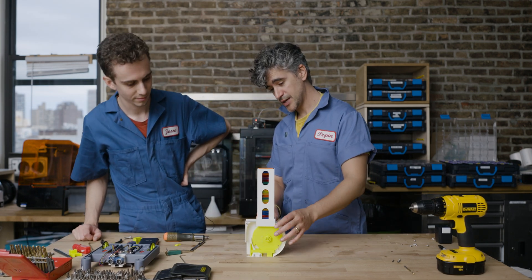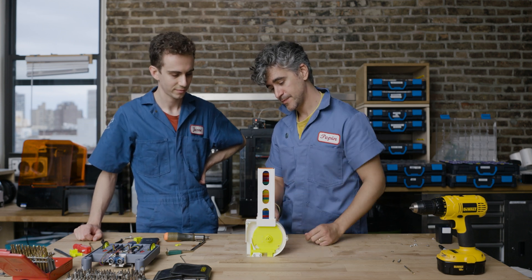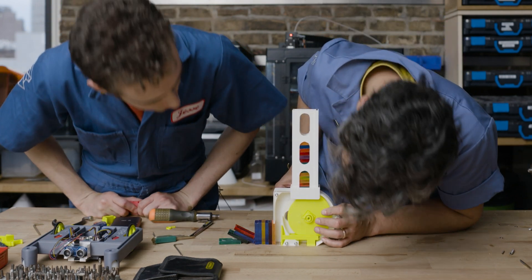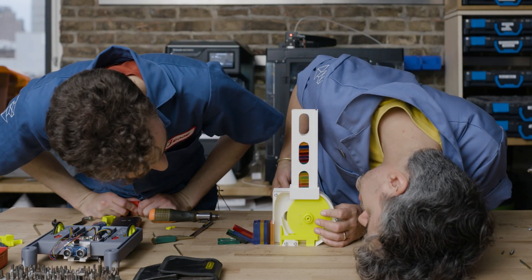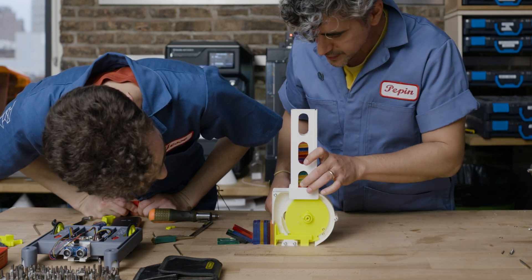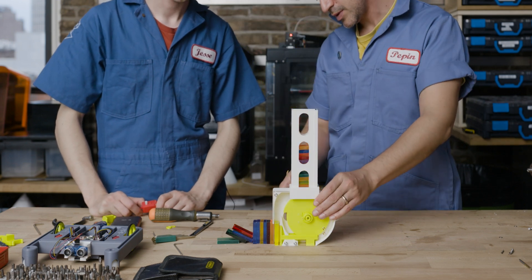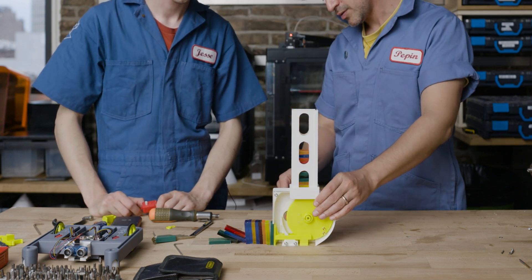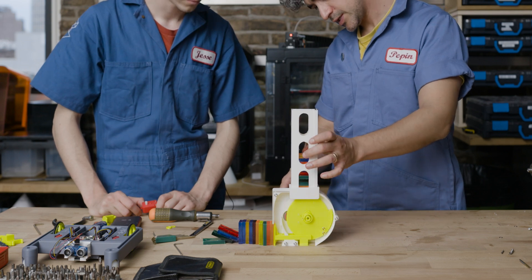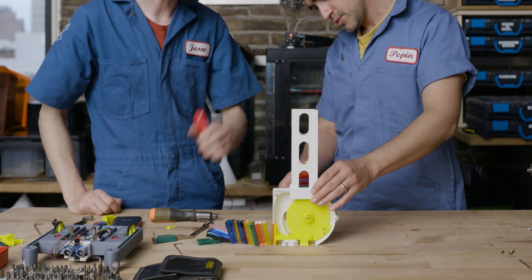Now we're going to test it. We've got all the pieces together and just cleaned out a little bit of extra material. It's missing one — I think it still stacks too tight. Something is catching there, but I'm not sure. Stacks caught — I might have just made it too tight.